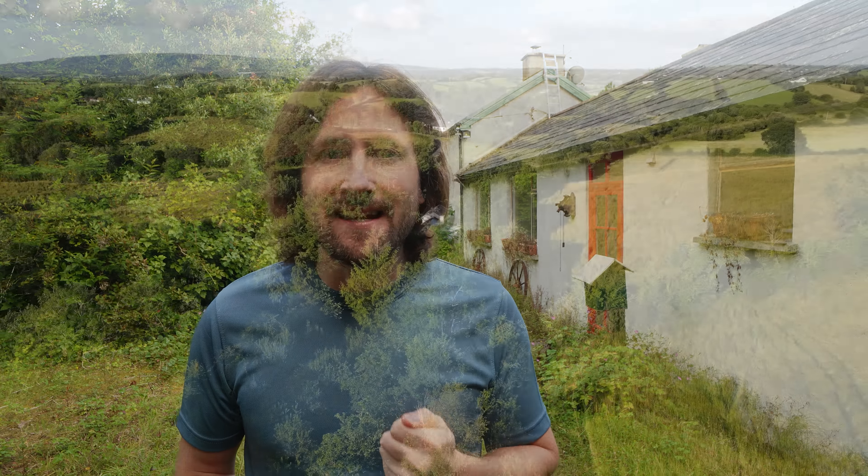That brings us to the end of yet another dream cottage video here in rural Ireland. Remember, if you are interested in this property, you will find contact details down in the description — please contact the seller directly. It's been an absolute pleasure exploring what is, I'm going to say it one more time, such an unusual property and piece of land. I hope you enjoyed it too. Thank you as always for watching, subscribing, and supporting my channel. From me, here in County Leitrim — not rainy for once — to you wherever you are in the world, take care and bye for now.